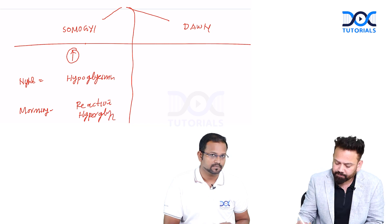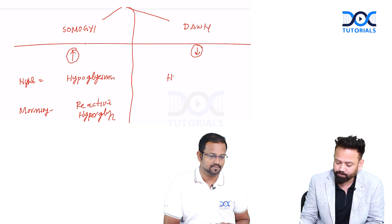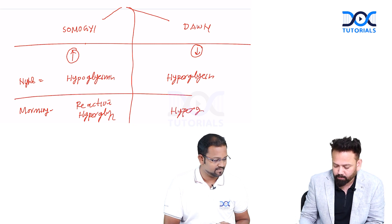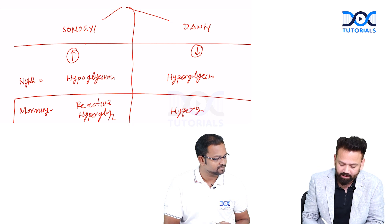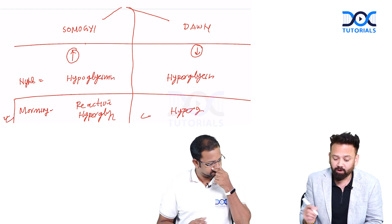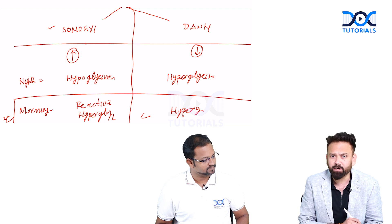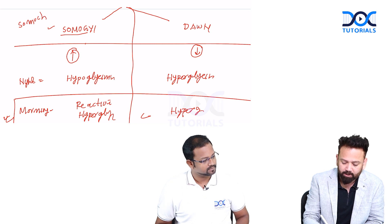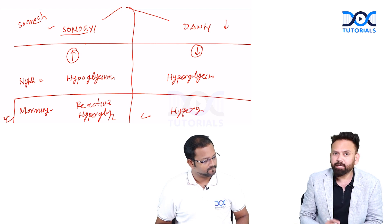On the other hand, if a patient is taking less insulin than required, there will be hyperglycemia at night and also in the morning. So the patient presents with early morning hyperglycemia in both conditions, but management is opposite. In Somogyi phenomenon you have to decrease the dose; in Dawn phenomenon you have to increase the dose. Remember: in Somogyi you are taking so much insulin that it causes hypoglycemia at night; in Dawn you are taking too little insulin, causing hyperglycemia.